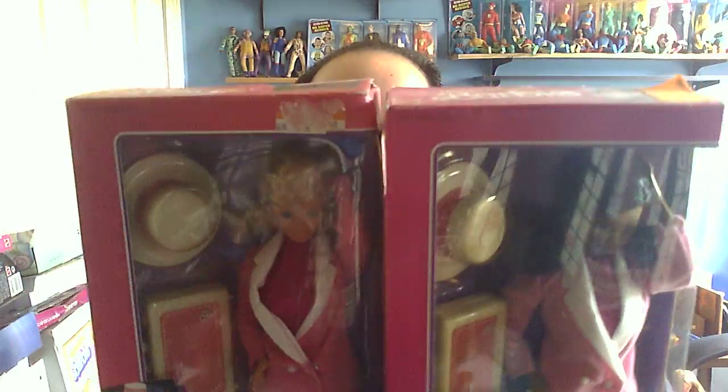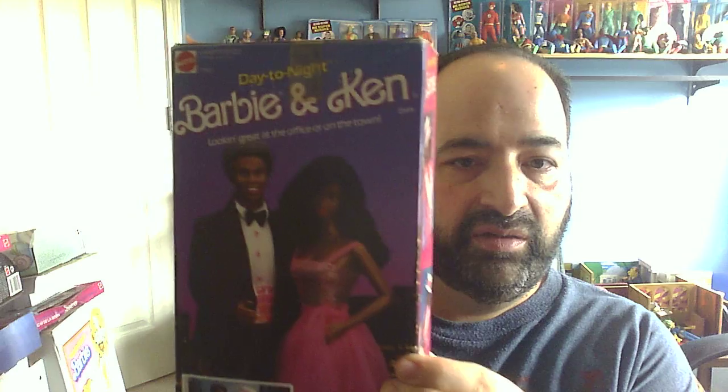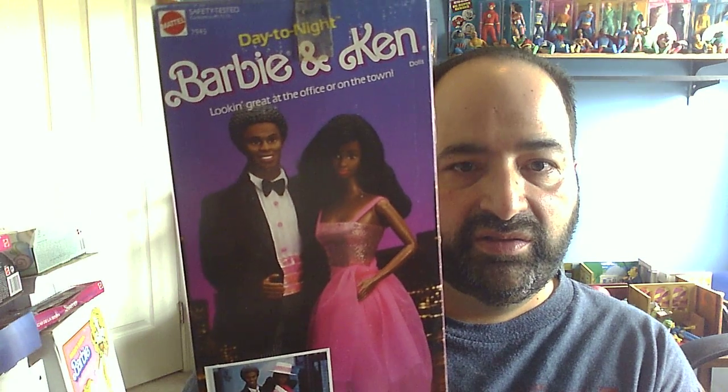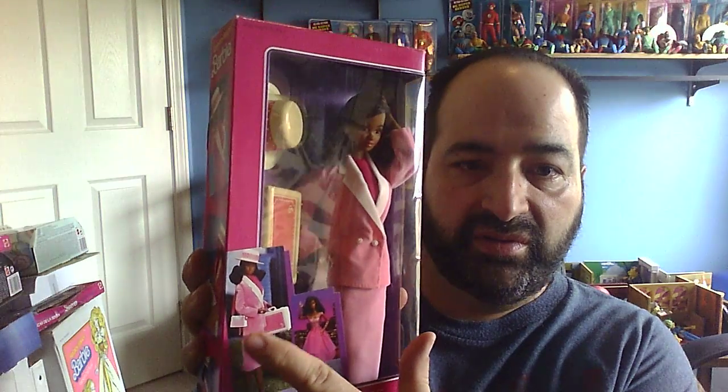And that's the Caucasian version. Here is the African American version. At this point they were just calling her Barbie, not Christy or anybody else. She's got the same basic pictures on the box, so you can see the two together. On the back, I think I do have this Ken too, but didn't bring him over since I'm focusing on Barbie today. This is the one for the African American couple — very pretty face, a lot of makeup for the 80s, with the hat and the little briefcase and that little purse.